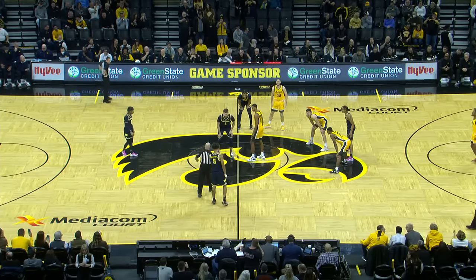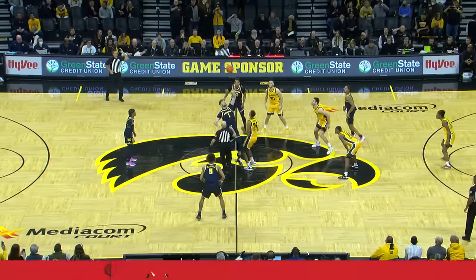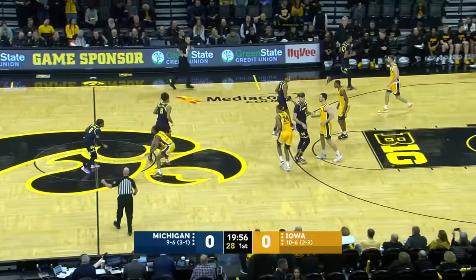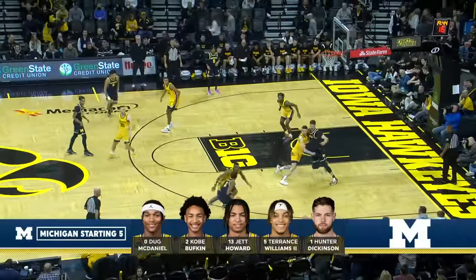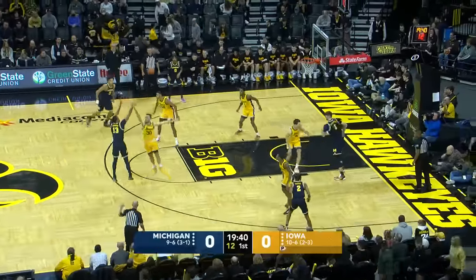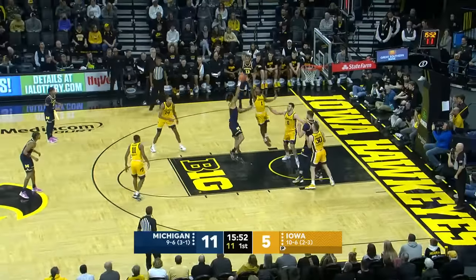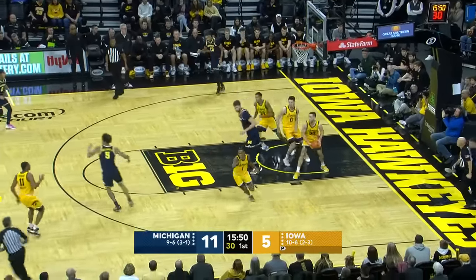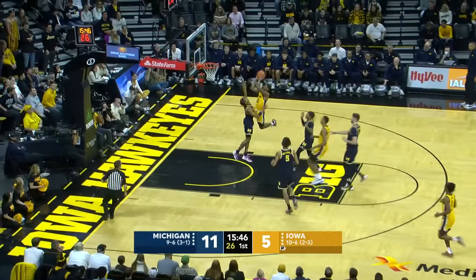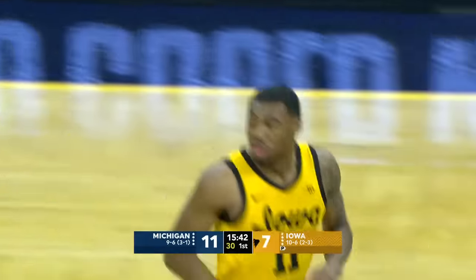Michigan in the traveling blue, Hawkeyes in the home yellows, and it's the Wolverines who control the tip. You can see they're trying to get the ball already inside as Jeff Howard pulls up from three. Williams the second — the running hook, no. Here comes Perkins, back the other way, attacking, and kisses it at the glass. And that's when they're at their best.